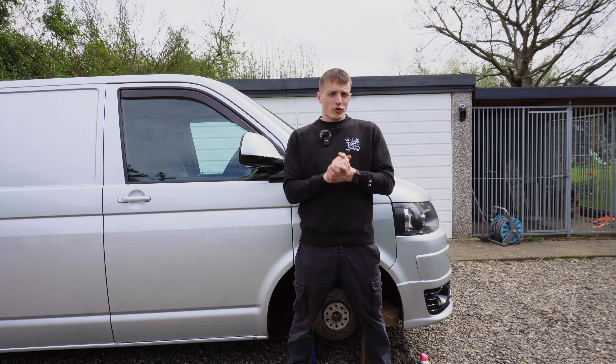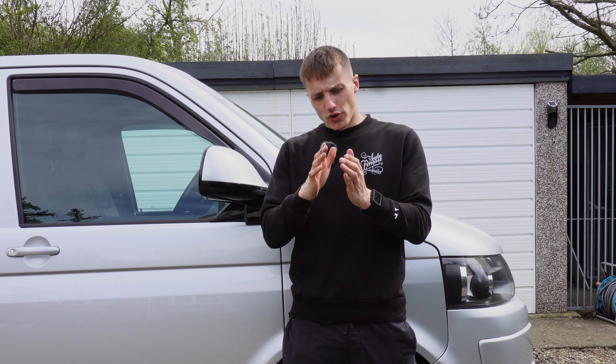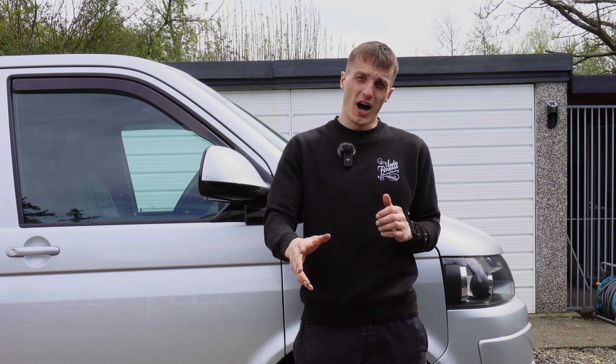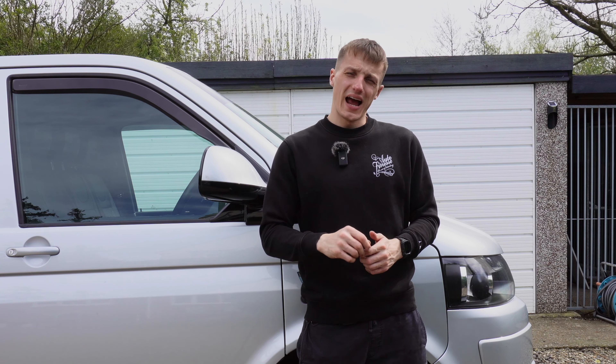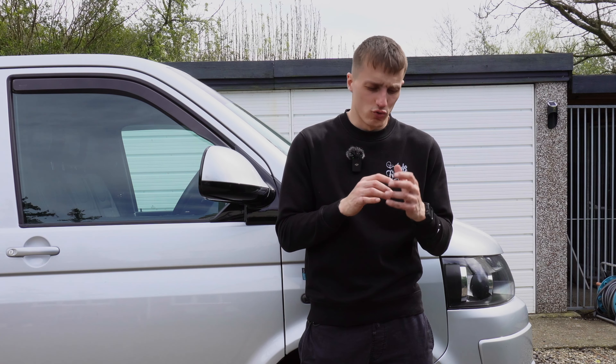It looks as though the Transporter isn't going anywhere. The piston was on the wonk inside the caliper — I think I may have extended it too far out of the housing. But it's a good job I did, because I knocked it out and the inside rim of the caliper is absolutely grotty, rusty. So that needs sorting.